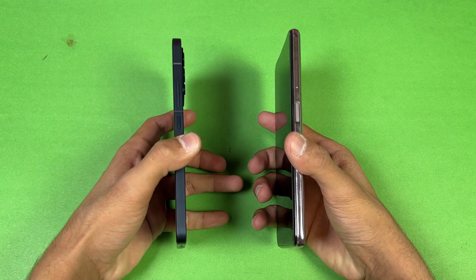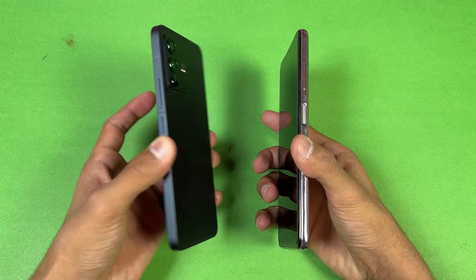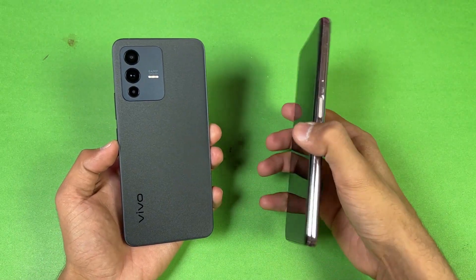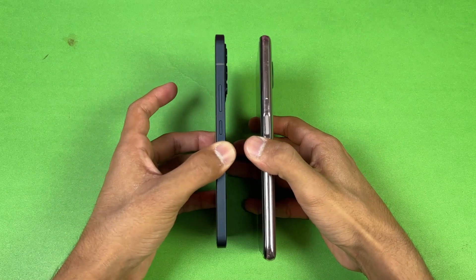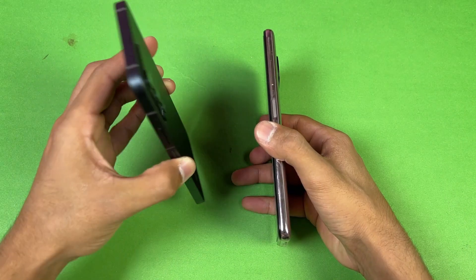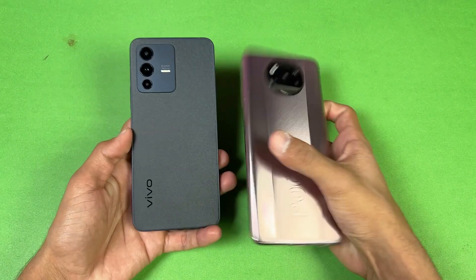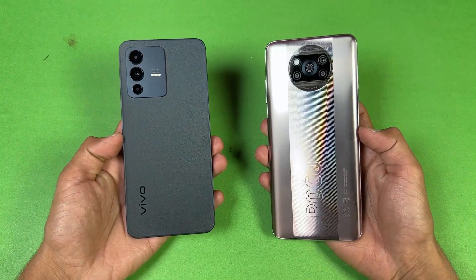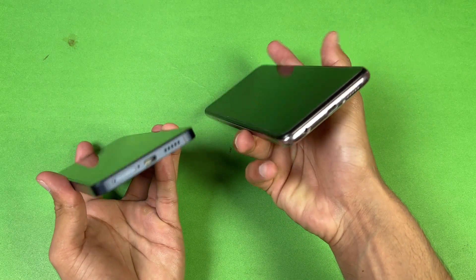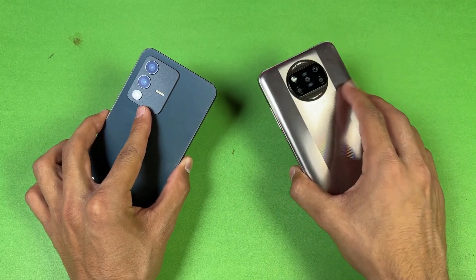The Poco has a side-mounted fingerprint scanner while the Vivo has an in-display fingerprint scanner. The sides of the Vivo V23 5G are completely flat, which gives a more premium feel over the Poco X3 Pro. The Poco is a thicker phone because of its larger battery, and you can stand it upright thanks to the flat sides — inspired by the iPhone. The Poco also has a headphone jack on the bottom, which is not available on the Vivo, and the Poco has single speaker versus dual speakers on the Vivo.